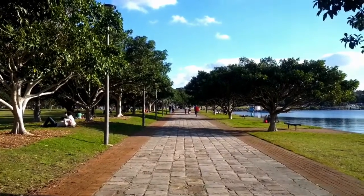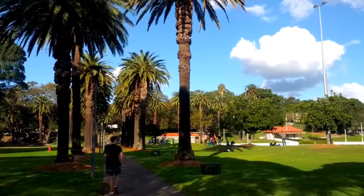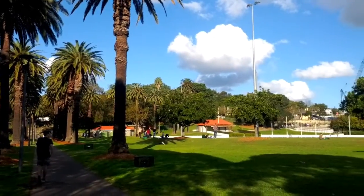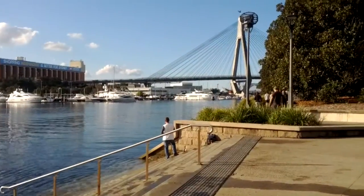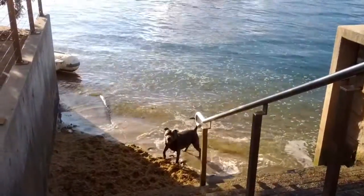As you walk along Blackwattle Bay you'll come across little cool spots to relax and unwind. You'll also notice people playing in the park, enjoying a picnic, and fishing into the harbour. This area is also a great spot to walk your dog and let them enjoy and frolic about in the water.